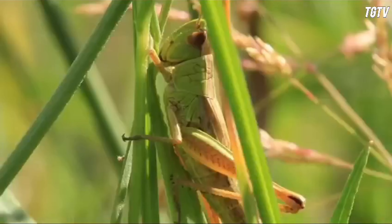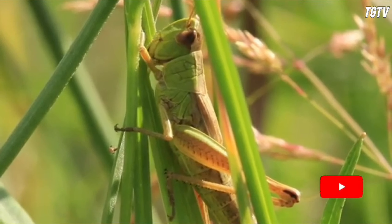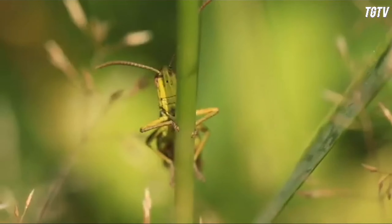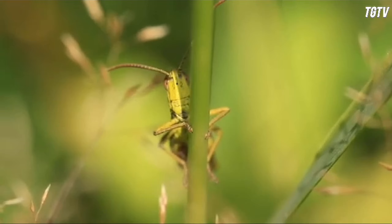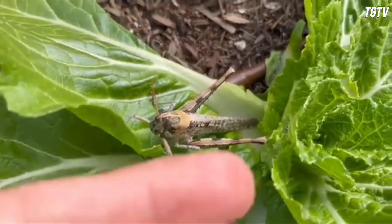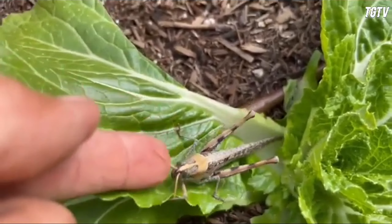Grasshoppers are not without their challenges. While they play an essential ecological role, they can also be considered agricultural pests when their populations swell, causing damage to crops and vegetation. Farmers often employ various methods to control grasshopper populations, including biological control agents, pesticides, and cultural practices.